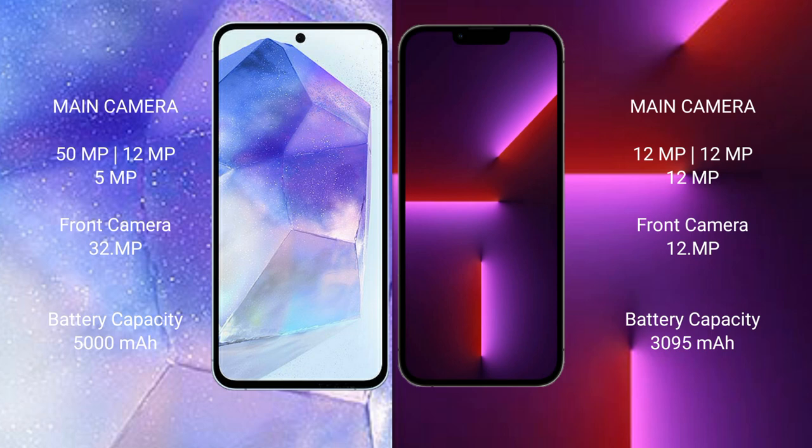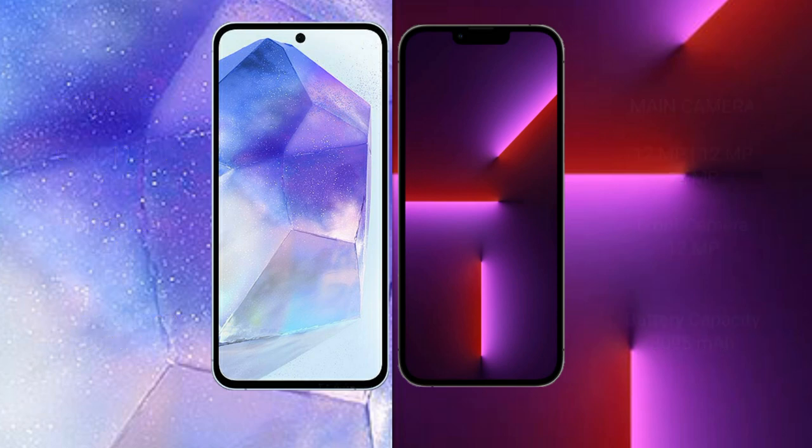Samsung Galaxy A55 packs a 5000mAh battery with 25W fast charging support. iPhone 13 Pro has a 3095mAh battery with 30W fast charging support.